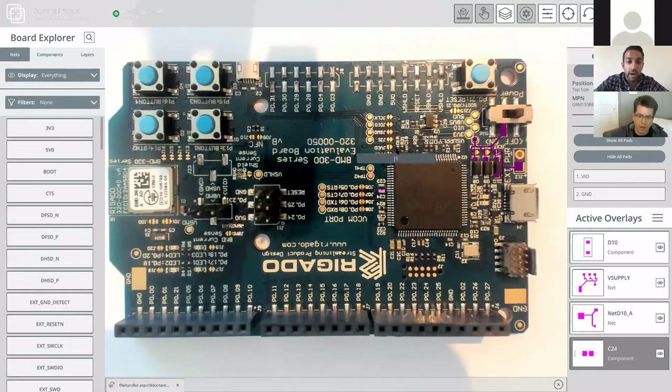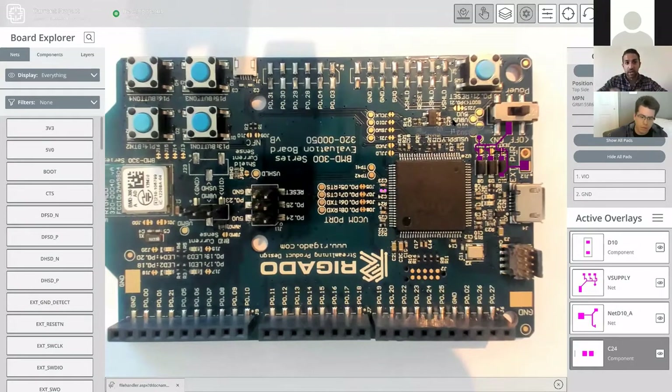Does the software handle alignment automatically or does it require fiducials? It handles it automatically. You do a one-time calibration step — basically a photo of the front and back — and it will recognize that board thereafter in that project. InspectAR 2.0 is going to be even better with more of a 3D scanning approach, so even with flex boards at crazy angles or in enclosures it'll work even better. Right now it's just a photo — it'll recognize it and you can move it around from there.